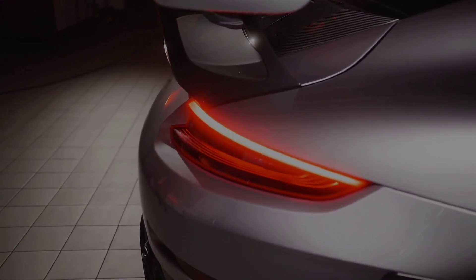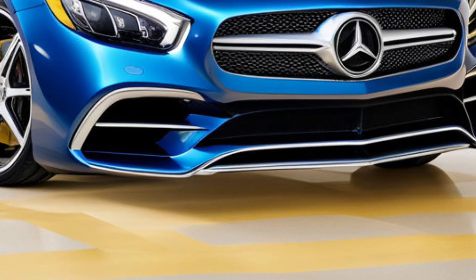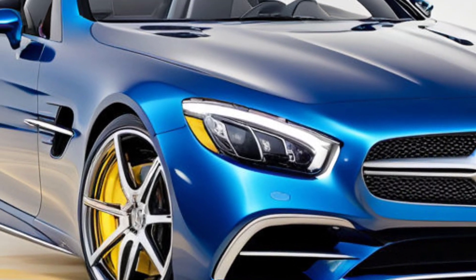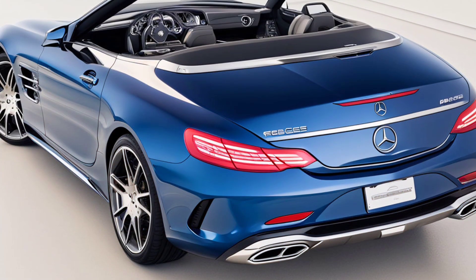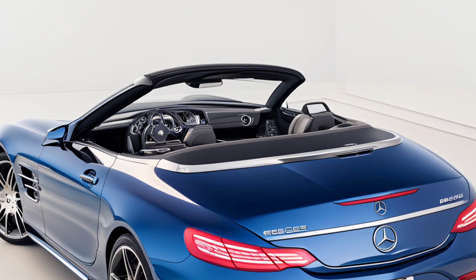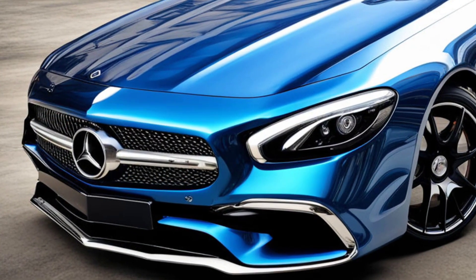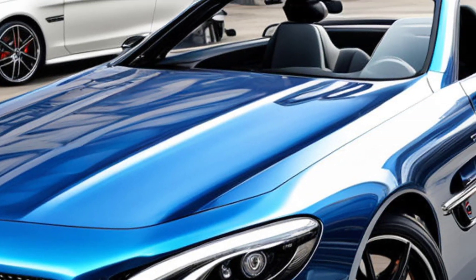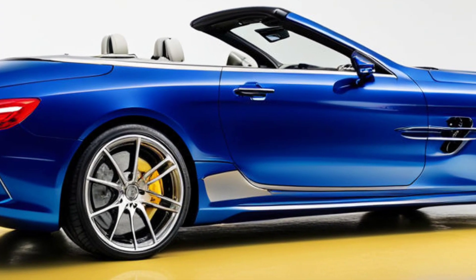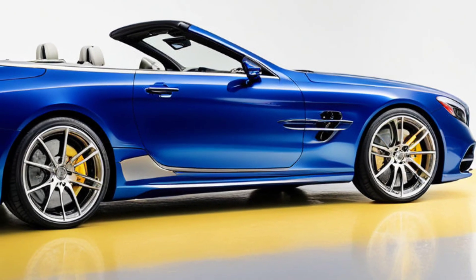Hey, Cytoxcar crew, ready to dive into something seriously cool? We've got the scoop on the 2025 Mercedes-Benz AMG SL43 Roadster. And let me tell you, it's gonna blow your mind. If you're into sleek designs, powerful engines, and top-notch tech, this ride's for you. So let's break it down and see what makes this Roadster the talk of the town.